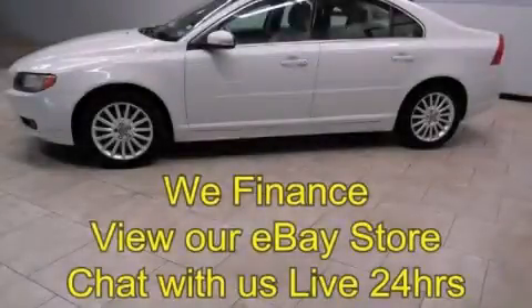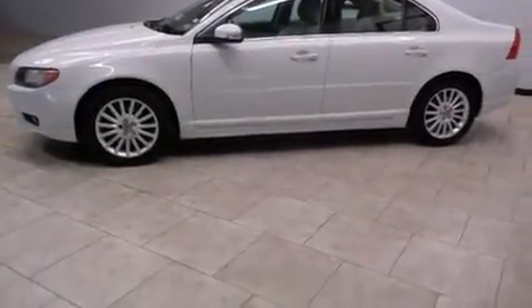This is a 2007 Volvo S80. It has a 3.2-liter six-cylinder engine and an automatic transmission.